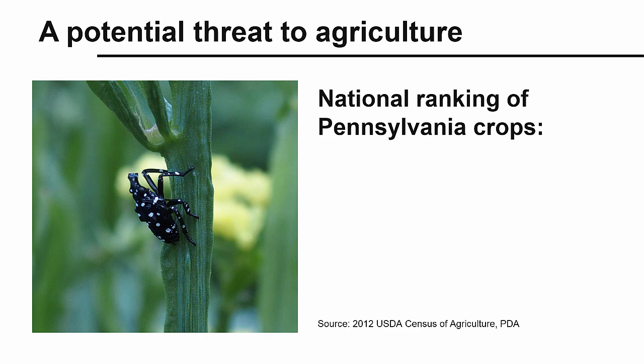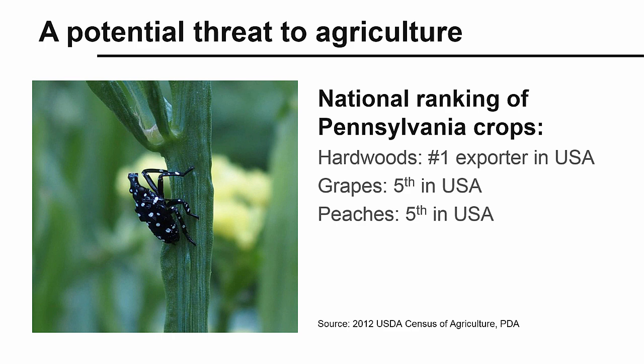Crops of specific concern include hardwoods or timber. Pennsylvania is the number one exporter of hardwoods in the USA. There is also concern about grapes and peaches. Pennsylvania ranks fifth in production in the USA for both of these fruit crops.